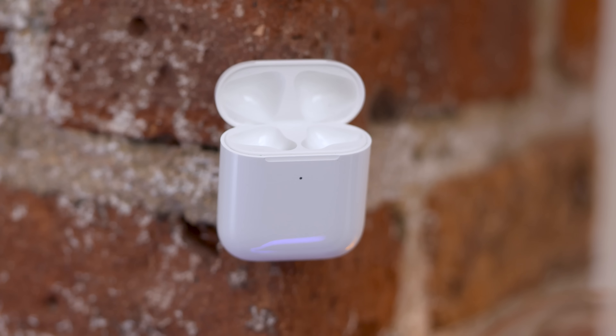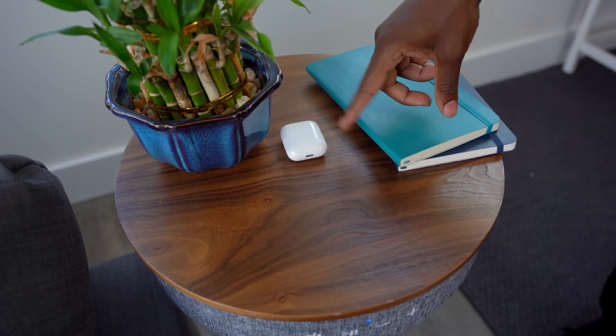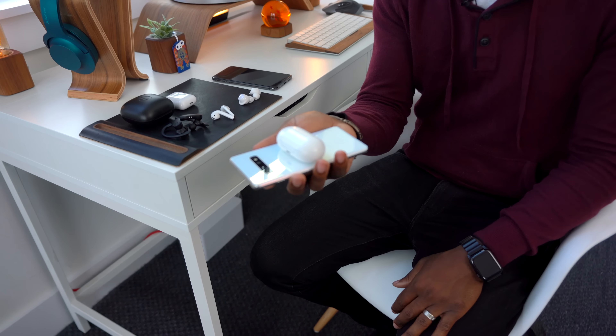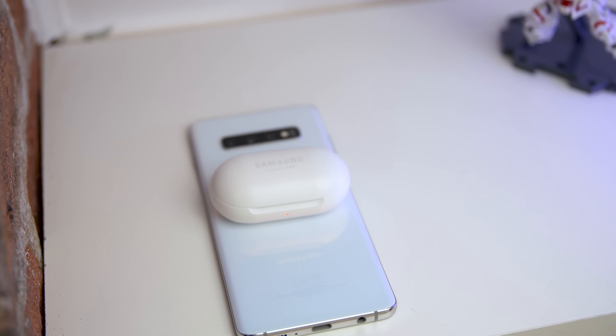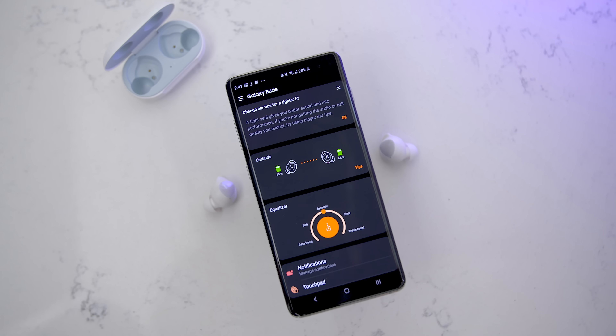One thing that sets the AirPods 2 apart from the Powerbeats Pro is that the case can wirelessly charge. If you opt for this special case and spend a little bit more money, you can get the wireless charging feature — just throw it down on a wireless charger and it'll start charging. Took a long time, but it's there. Now the AirPods 2 aren't the only one with wireless charging; the Galaxy Buds also feature one. What's cool about the Galaxy Buds is if you pick up a Galaxy S10, it has reverse wireless charging built right in where you can just throw the Galaxy Buds on top of the phone and charge them just like that.